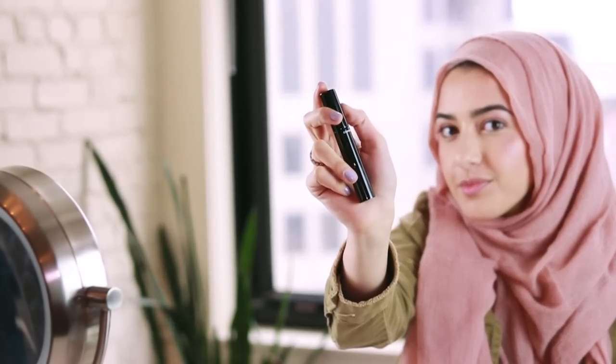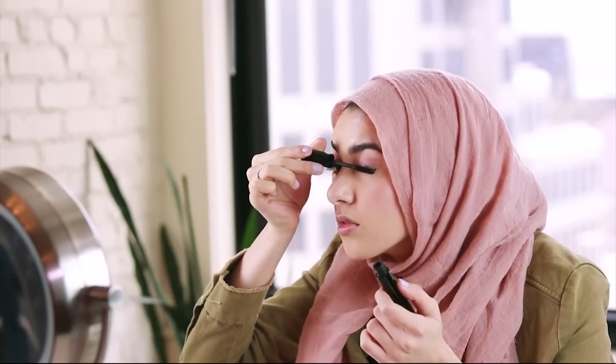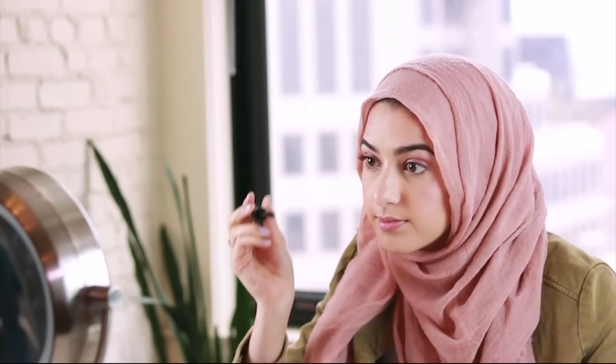Afterwards I love to take the Chanel mascara and go all over my eyelashes. What's nice about this one is it doesn't make them clumpy but still makes them look long — this is a really good mascara, or really any black mascara that is not too thick.